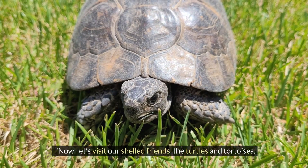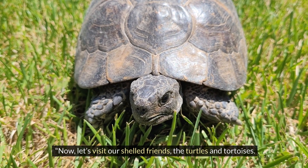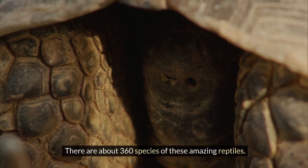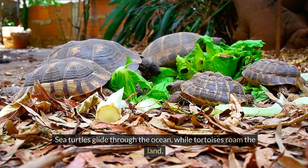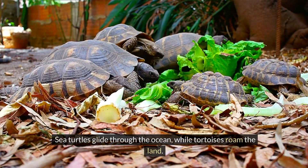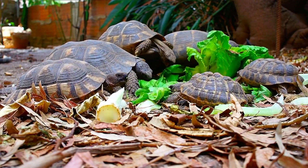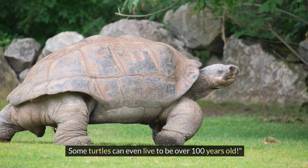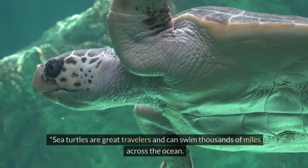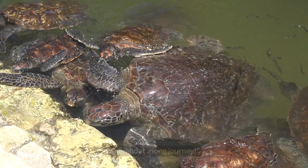Now let's visit our shelled friends, the turtles and tortoises. There are about 360 species of these amazing reptiles. Sea turtles glide through the ocean, while tortoises roam the land. Some turtles can even live to be over 100 years old. Sea turtles are great travelers and can swim thousands of miles across the ocean — talk about a long journey!